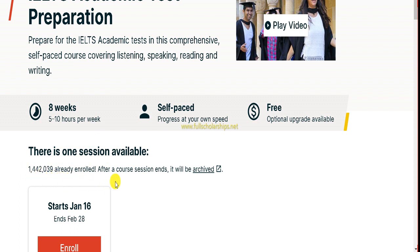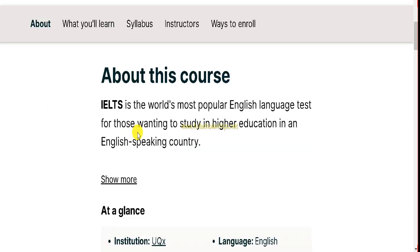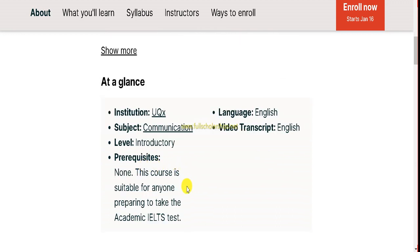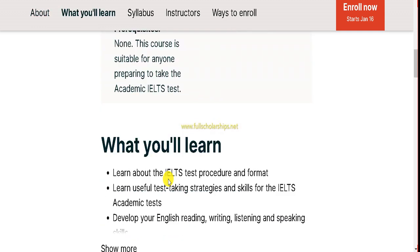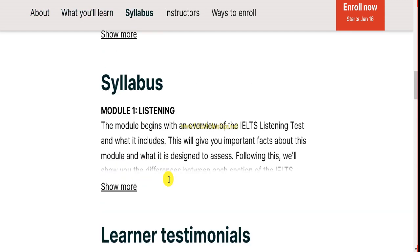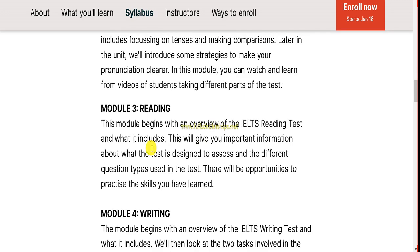You can see that almost 1.4 million students have already enrolled in this course. After the session ends it will be archived. The session starts from January 16th — if you enroll tomorrow it will start from tomorrow as well. The course is offered by the University of Queensland, Australia, subject: communication and language in English. Video transcripts are available in English. There are no prerequisites. The syllabus includes Module 1: Listening, Module 2: Speaking, and then Reading and Writing.